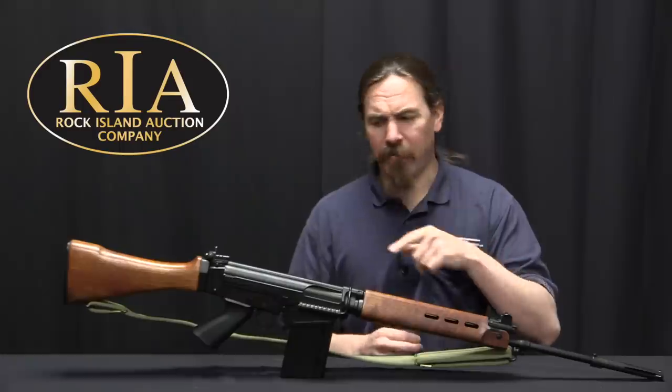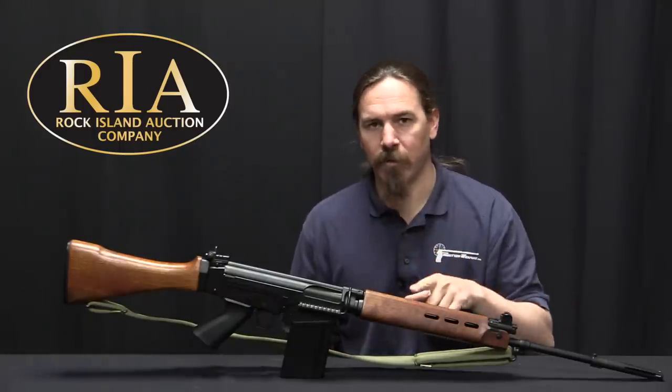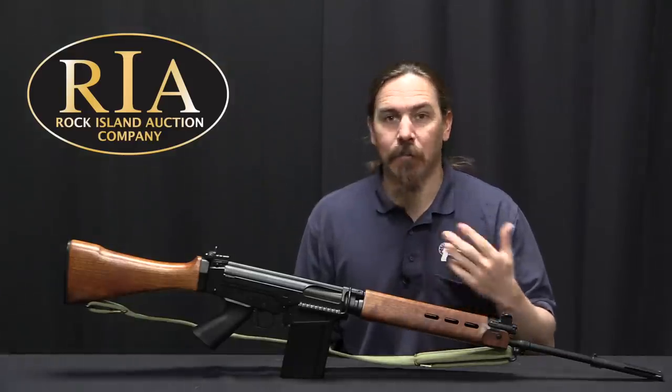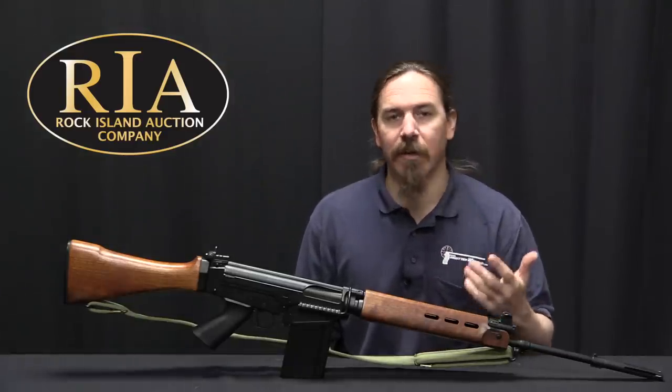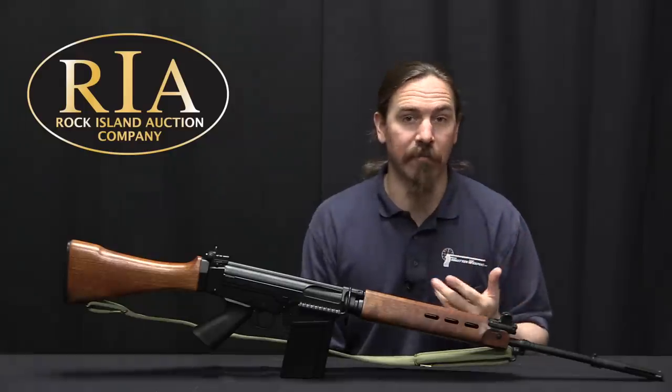In fact, if you ground off part of the selector and flipped it all the way forward to auto, it would still fire semi-auto. Without adding in the proper parts, if someone tried to convert this to full-auto they would get hammer follow, and it would not be a reliably functioning gun.